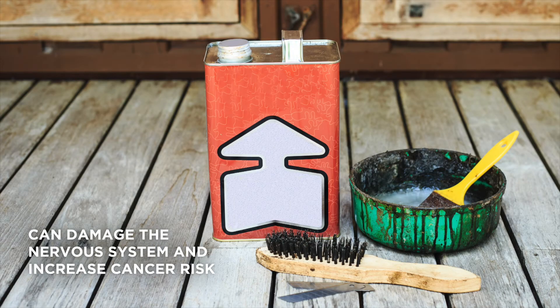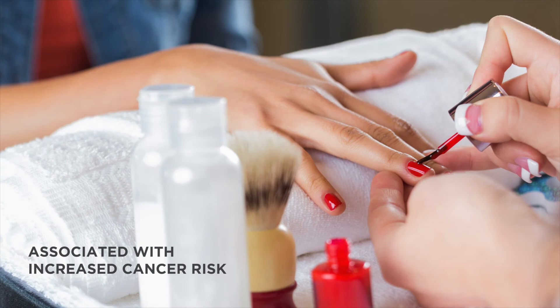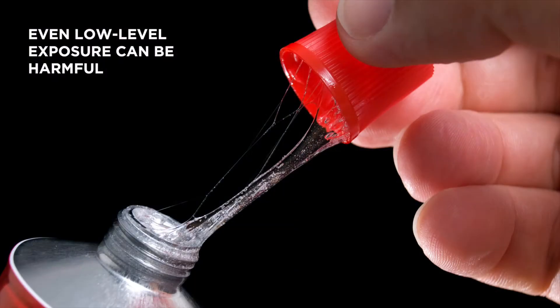The main solvent used in paint strippers can damage the nervous system and may increase cancer risk. Workers exposed to some solvents used in furniture foam glue reported balance problems, numbness, and brain fog. Some solvents used in nail salons were associated with increased cancer risk and altered fetal development. They were phased out, but the replacements are from the same chemical family and may cause similar harm. Even low-level exposure to some solvents can be harmful.